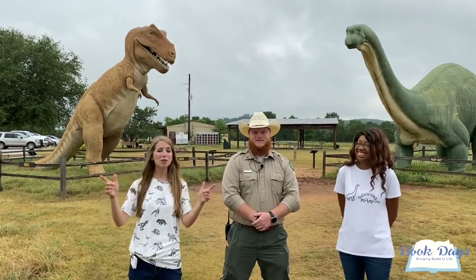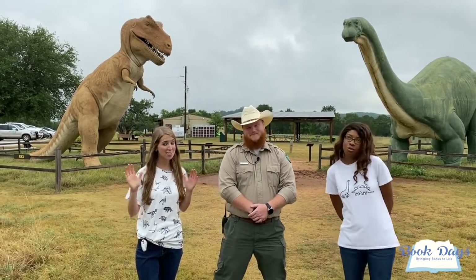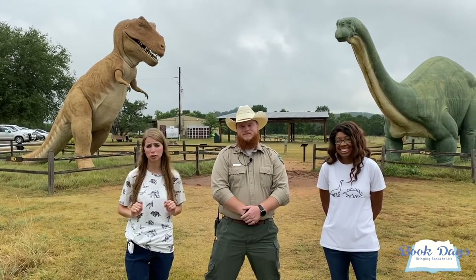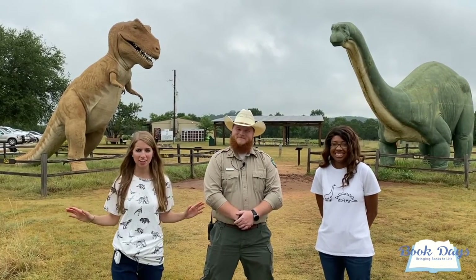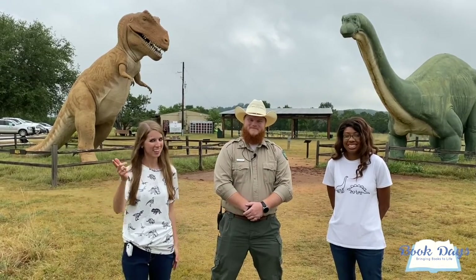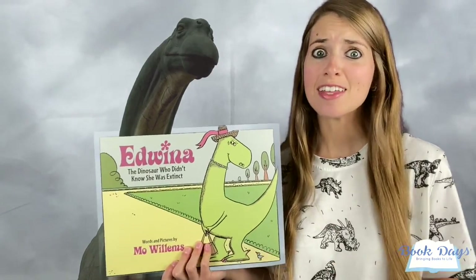Hello everyone and welcome to Book Days. Today's adventure has brought us to Dinosaur Valley State Park here in Glen Rose, Texas. Today we are going to be learning all about the dinosaurs. I am so excited to show off this gem in the heart of Texas. The book of the day is Edwina the Dinosaur.